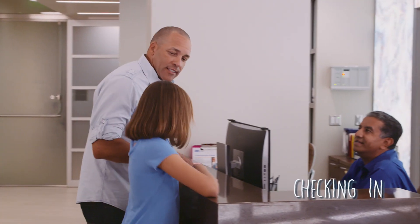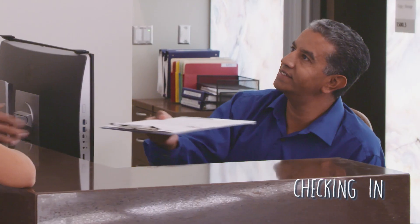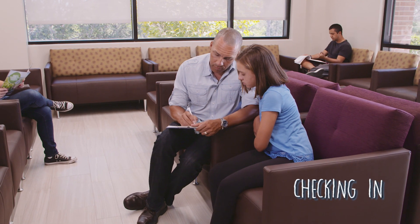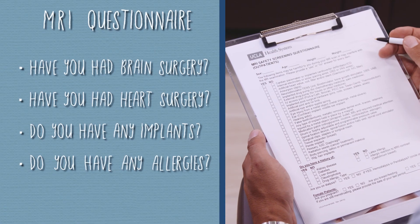When you arrive at the front desk, a staff member will check you in and hand you a questionnaire to fill out. They'll direct you to the waiting area so you can relax and complete the questionnaire, which asks you all about these things.